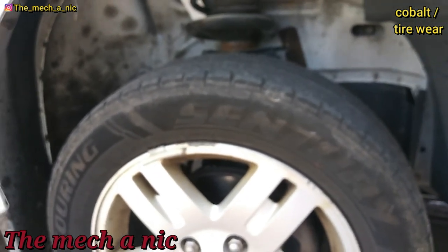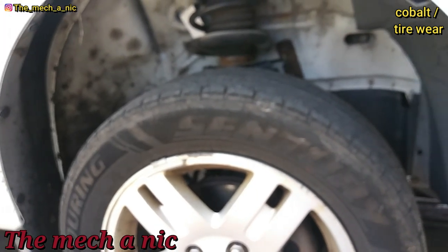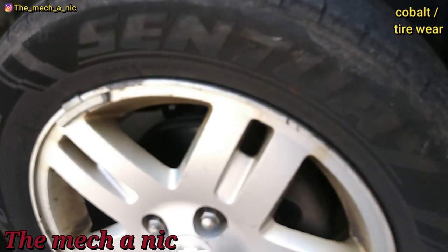There are no parts required on this car — it basically just needs a new set of tires and a proper wheel alignment.